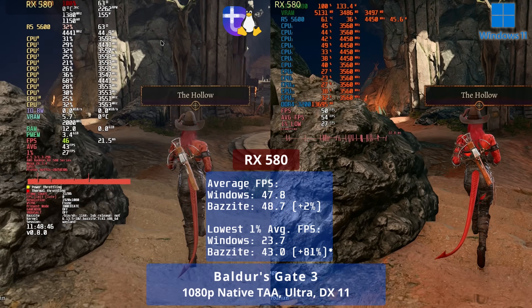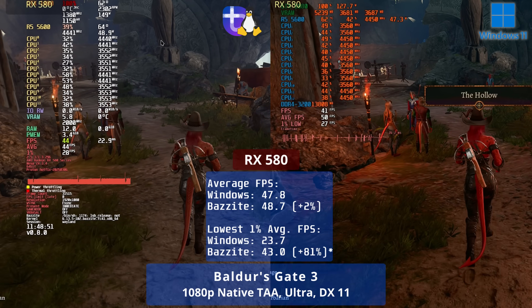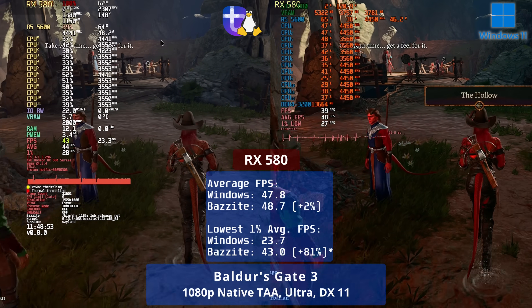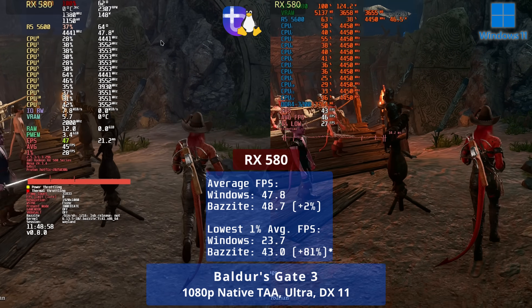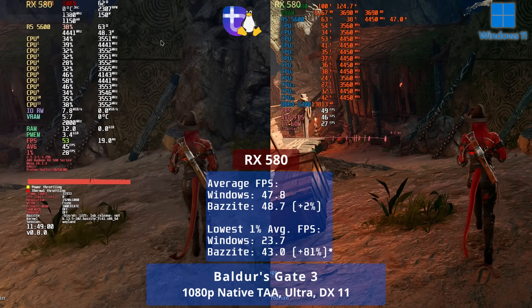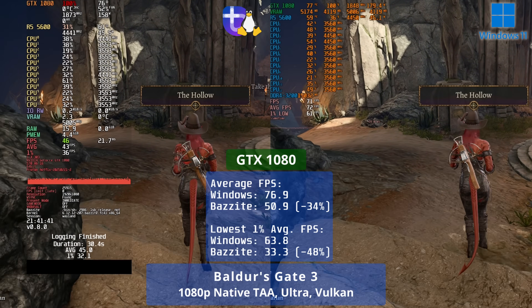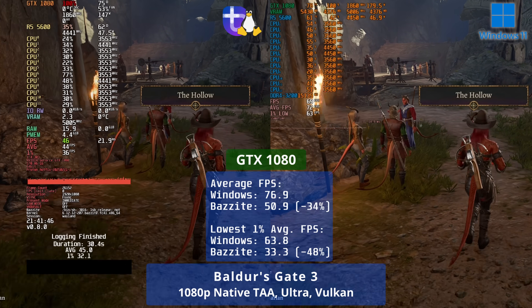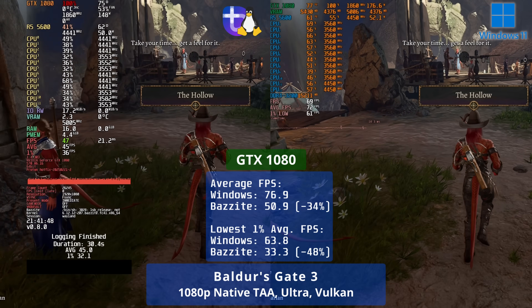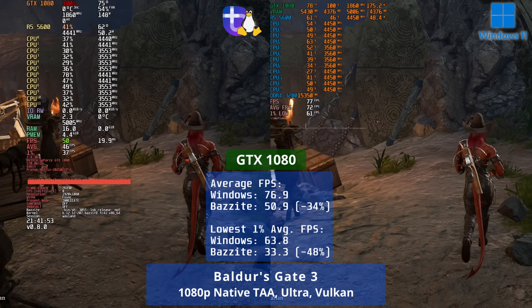Due to some technical issues, I had to use Vulkan with the GTX 1080 and DirectX 11 with the RX 580 in Baldur's Gate 3. With the RX 580, overall FPS was very similar. I'm not sure MangoHUD recorded the 1% lows accurately here, so do take that 80% win in 1% lows with a grain of salt. With the GTX 1080, Linux was only able to attain about two thirds the overall FPS and only half the performance in 1% lows.